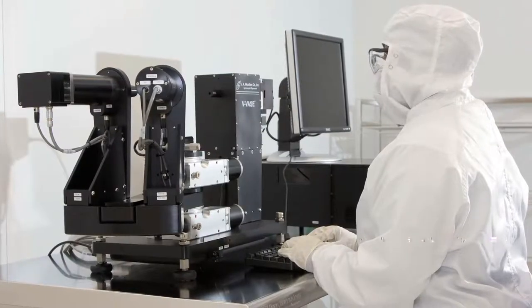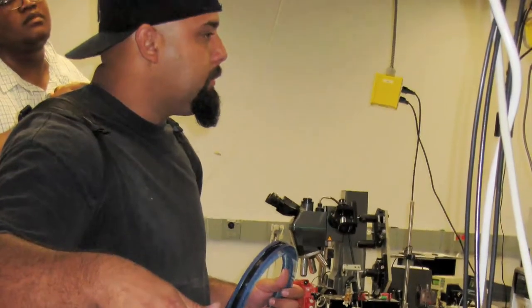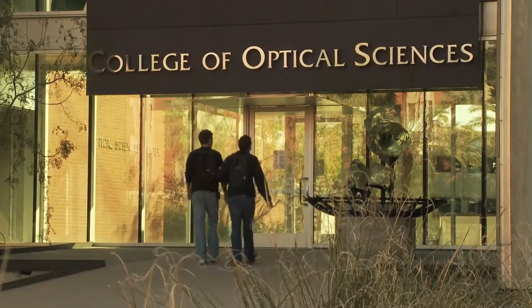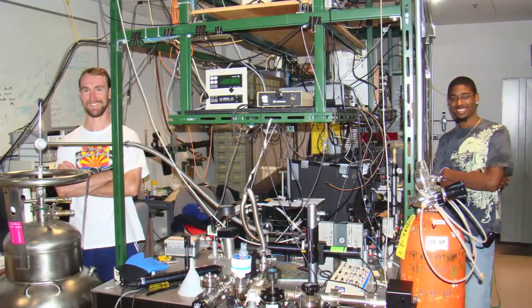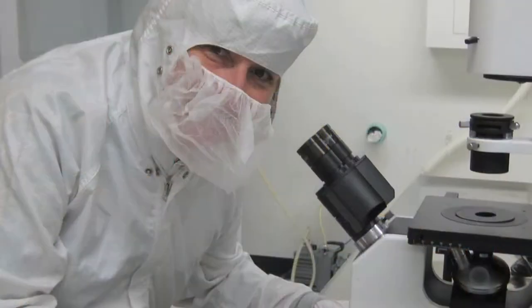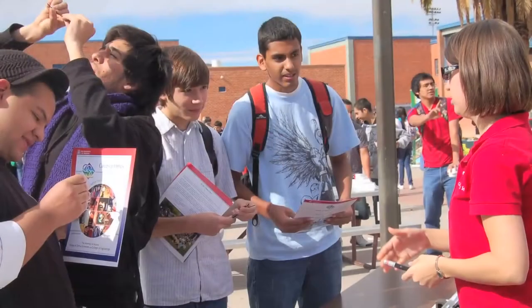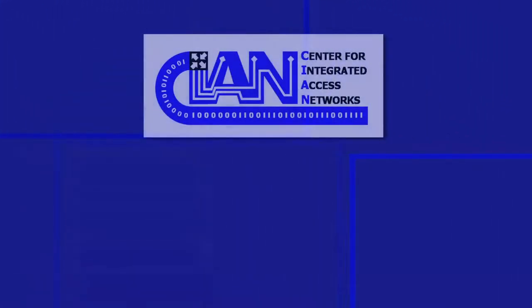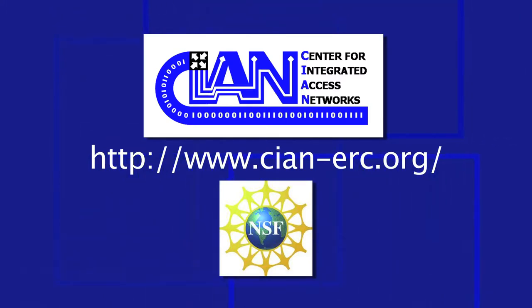CIAN welcomes those curious to learn about what engineers are doing to meet the increasing demand to store and share data worldwide. The photonic communications field needs the best and brightest students to move scientific discovery and enabling technology forward. Summer undergraduate internships, academic research appointments, collaborative curriculum development projects with pre-college science teachers, and community outreach are all available with CIAN — an engineering research center funded by the National Science Foundation.